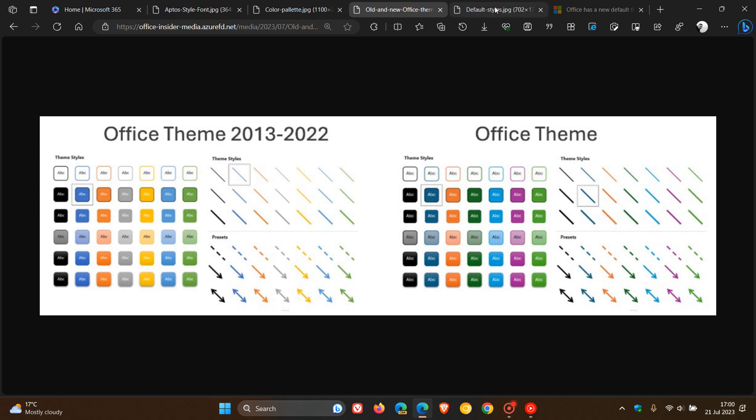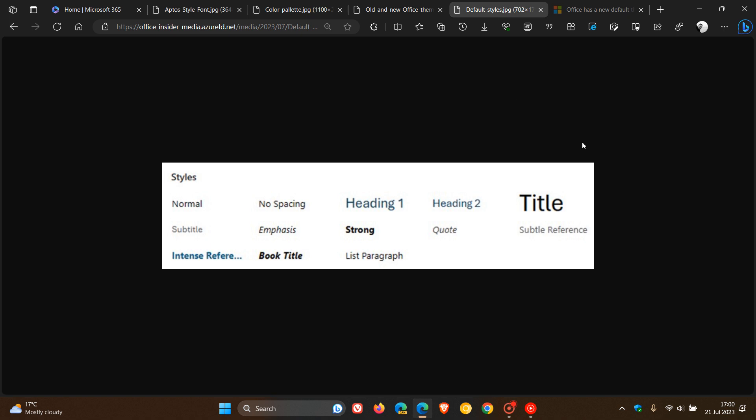And the last key change is new default styles for Word. They are refreshing the default style of Word documents and Outlook emails, which Microsoft says will make them more easy to read, look more professional, and be more easy to navigate.